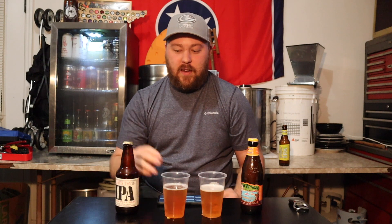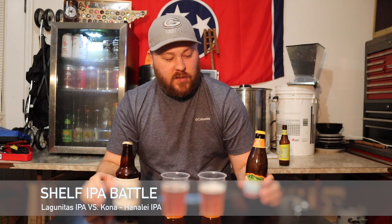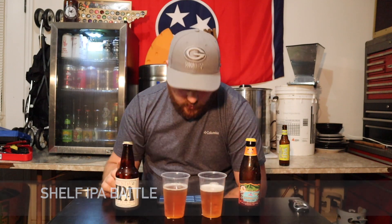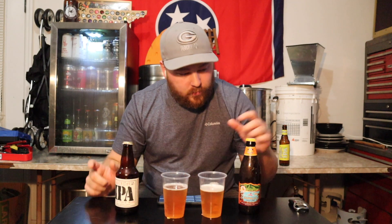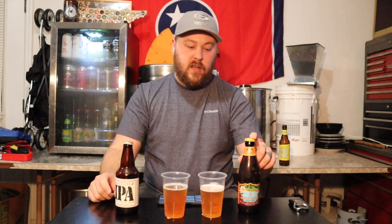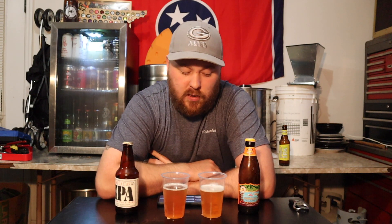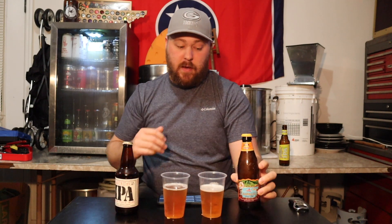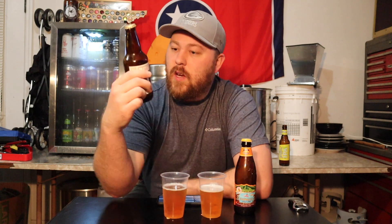Hey guys, what's going on? We're back again, continuing with round one. We've got the Lagunitas IPA versus the Kona Hanalei Island IPA. The Lagunitas is the 5 seed and the Kona beer is the 12 seed. This one should be a little easier than the last one, mainly because the Kona is a session IPA brewed with pineapple, orange, and guava. It's 6.2% ABV, so it might be a little thinner and more fruity.